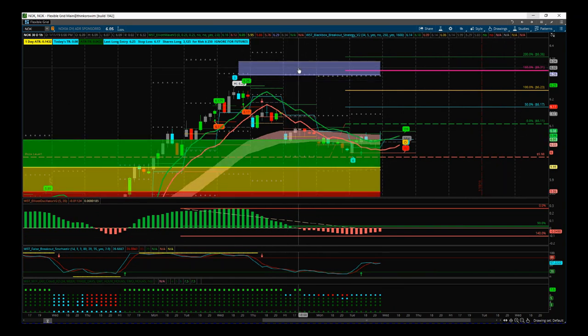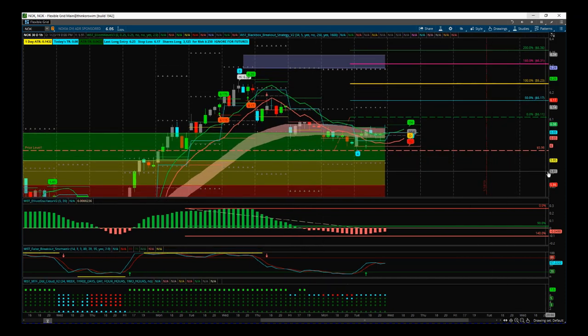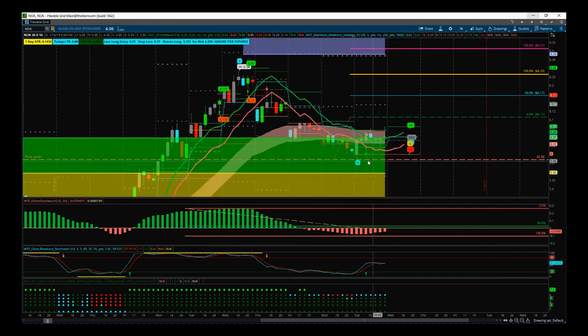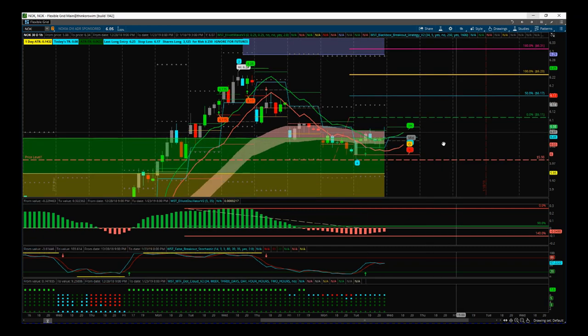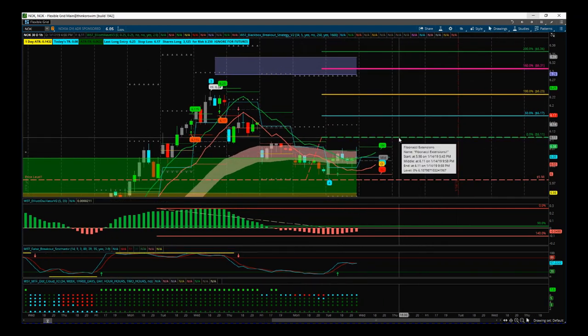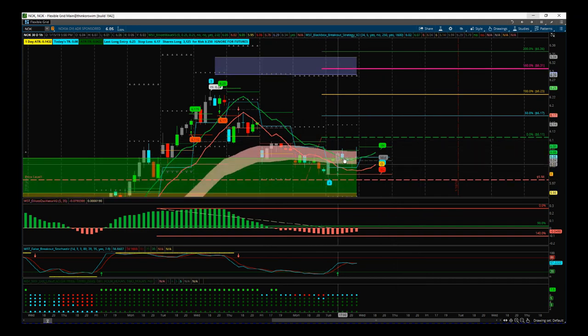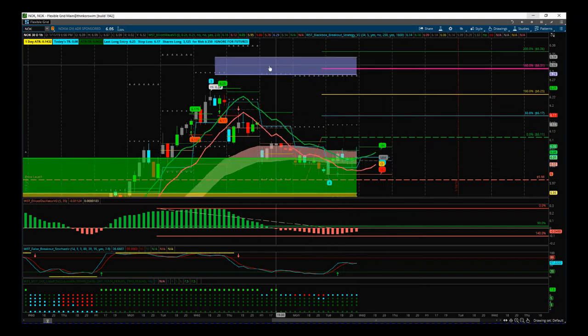The target zone is around 6.32 to 6.33 into the middle of that target zone. We've also got our EMA cloud in there which seems to be holding as support at the moment. The stop loss — this is a very cheap stock — is just one cent below yesterday's low, so 5.98 is the stop loss. The entry is 6.11. We could probably be a little more aggressive with that and come down to around 6.10 or 6.09, but I just want to make sure I'm above the highs of this day here, so I'll stick with 6.11.